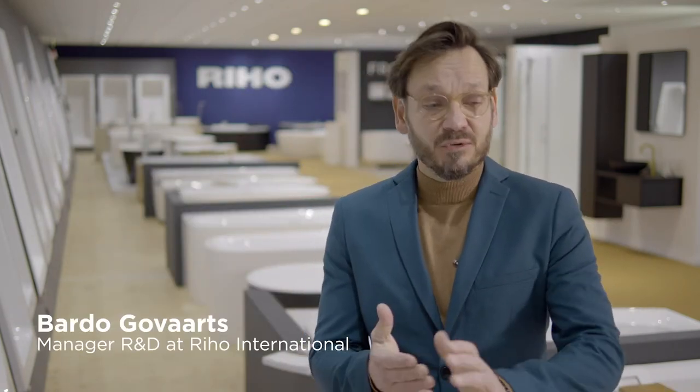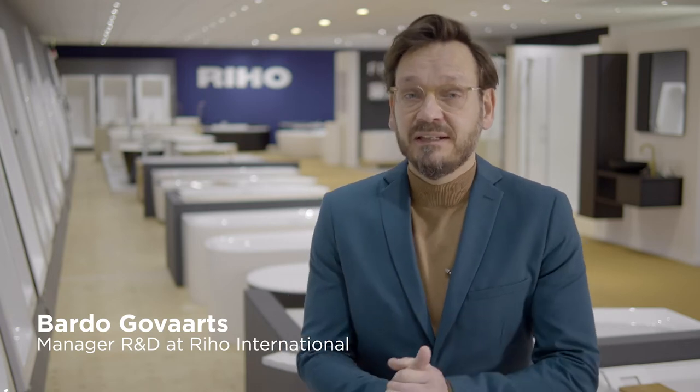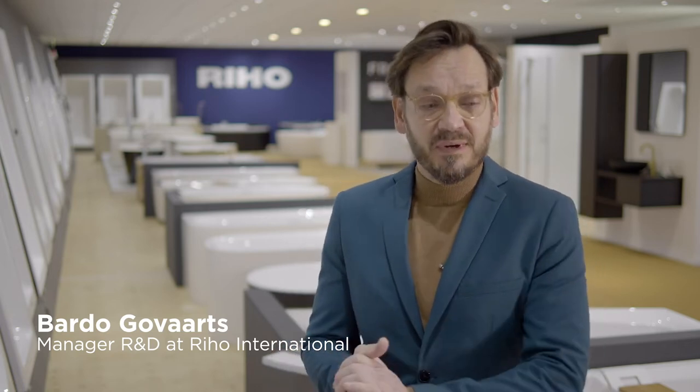Welcome at Riho. Welcome in Tilburg, in our showroom. Due to corona we cannot have you here. That's why I will guide you through in this way our new collection and I will show you about our new price list. We've got many novelties and we are very proud to show them to you.